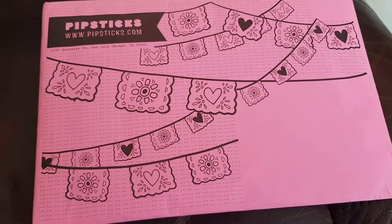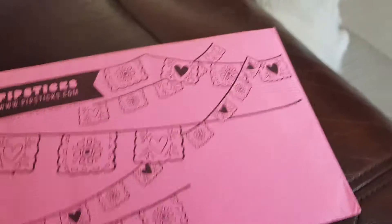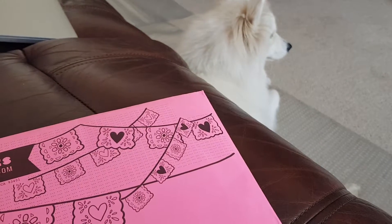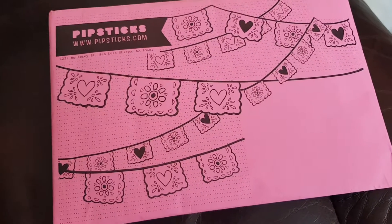Hi everyone, I'm back for another video. As you would have heard in my other video, I'm currently house sitting for my mum's friend and I have this little doggy to look after, so I hope she doesn't bark or anything. Her owners have just left and she's feeling a bit down.